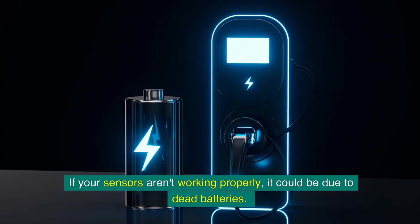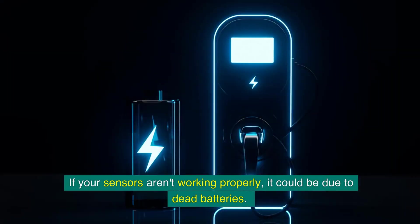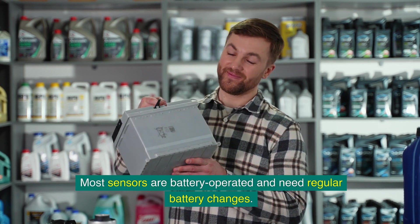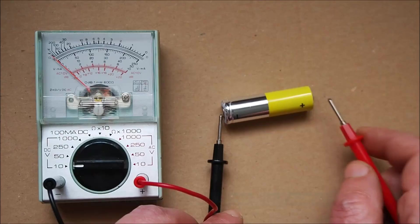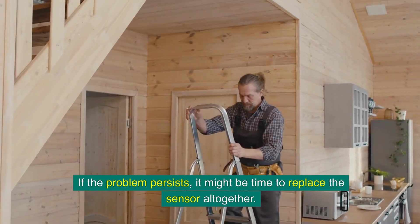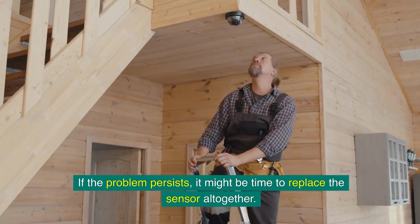If your sensors aren't working properly, it could be due to dead batteries. Most sensors are battery-operated and need regular battery changes. Check the batteries and replace them if needed. If the problem persists, it might be time to replace the sensor altogether.